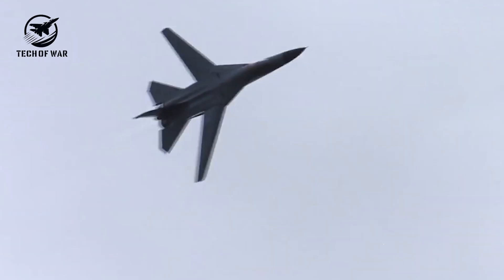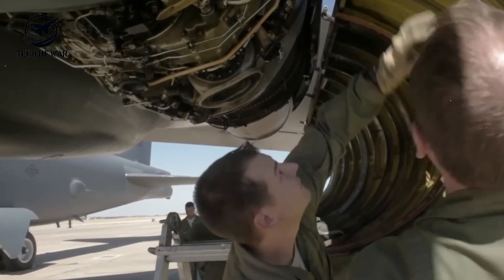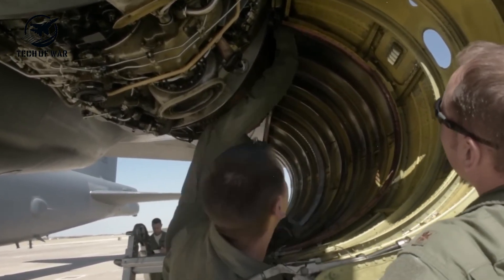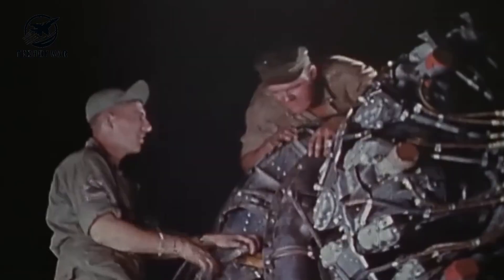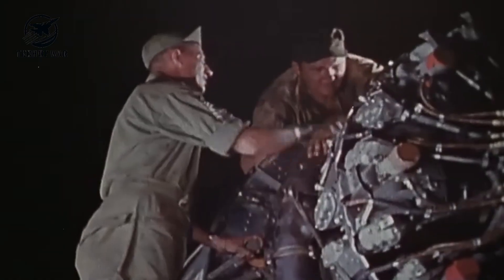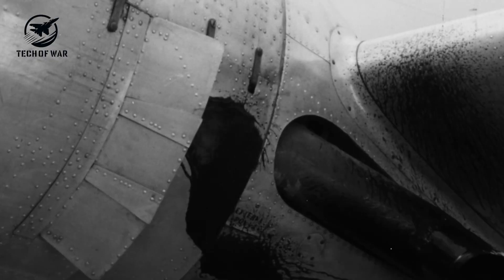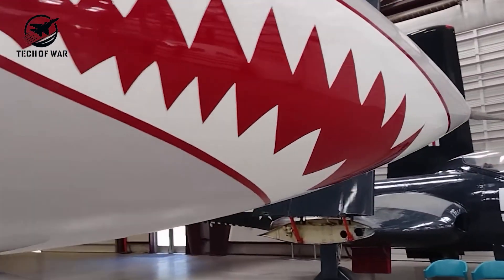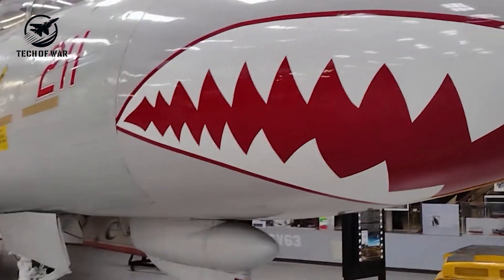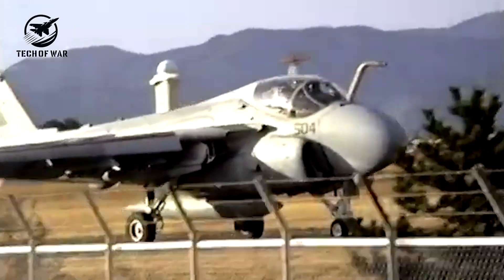After the F-111B program was cancelled, the Navy had to push the Tomcat into production in just 22 months to meet contractual deadlines. The engines originally designed for the F-14 didn't even exist yet. So Grumman improvised, installing leftover Pratt & Whitney TF-30 engines from the F-111B. Problem was, these engines were built for a lumbering bomber, not a nimble fighter, making compressor stalls a frequent nightmare — especially during sudden maneuvers or tricky carrier landings.